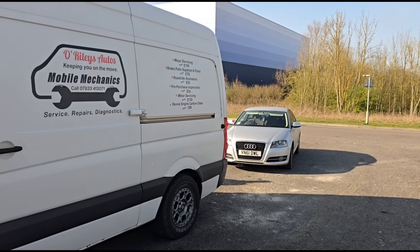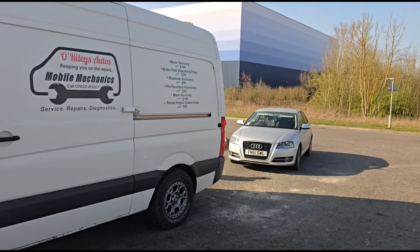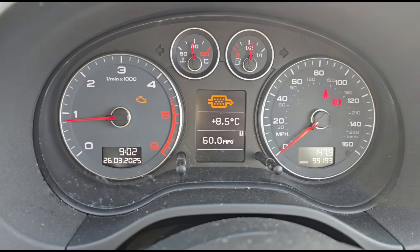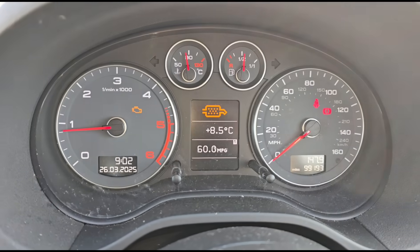Hello, it's Jimmy here at a Wheelie to have a look at an Audi A3 that's got a blocked DPF. This car has a flashing glow plug symbol, engine light on, and the DPF symbol there in the middle.